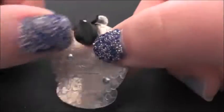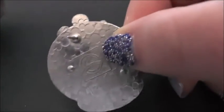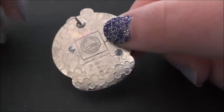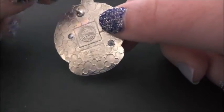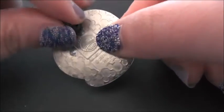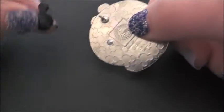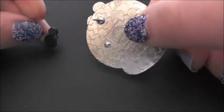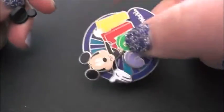On the back there's a pin protector — you just take that off and pop it through onto your clothes or onto a lanyard. The little Mickey Mouse cover goes on to obviously protect you from hurting yourself. You can actually buy spare ones of these.